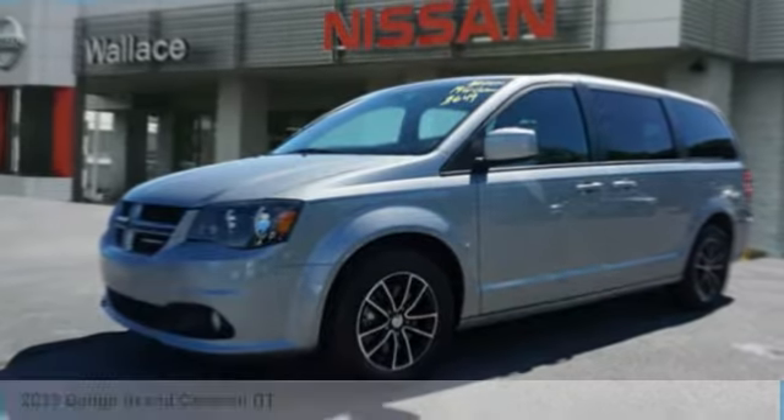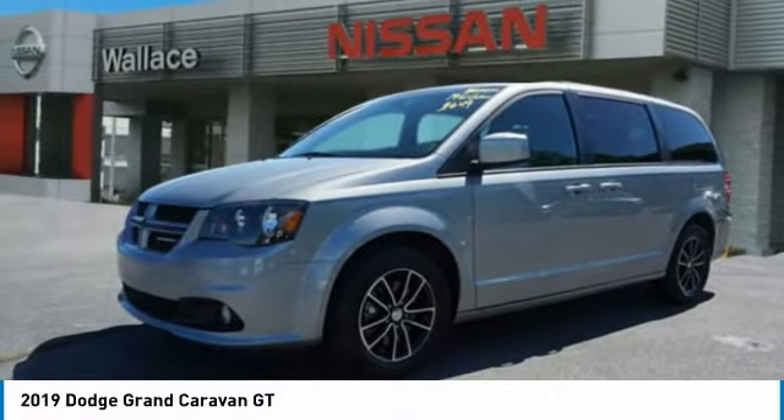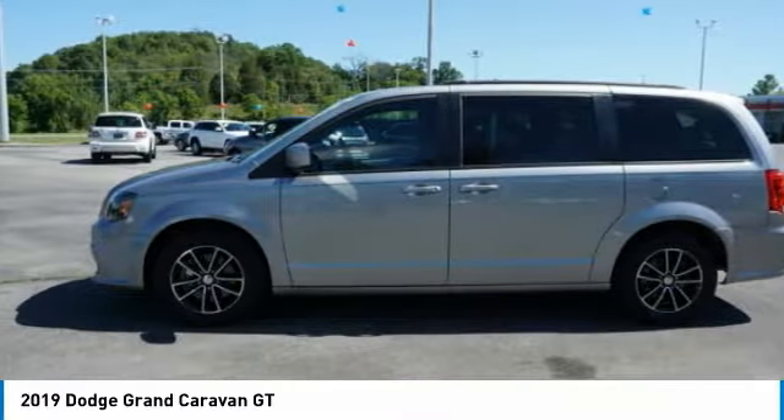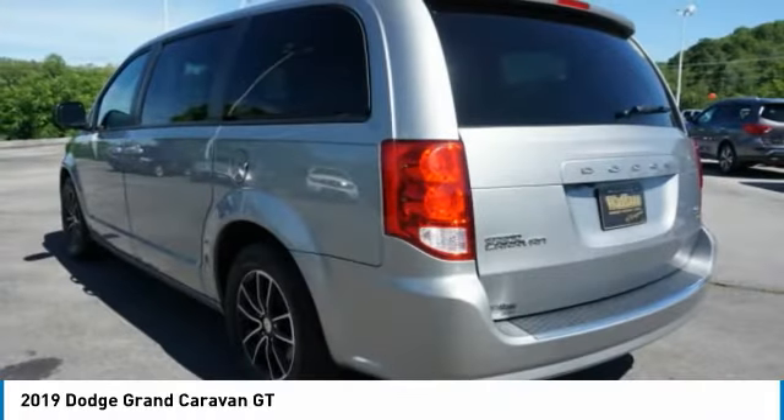Take a ride in the 2019 Grand Caravan. The Dodge Grand Caravan received the government's highest front and side crash rating of five stars. Its vast interior is widely praised,